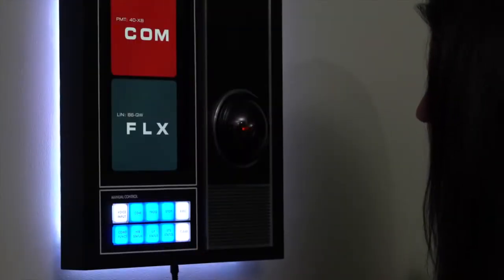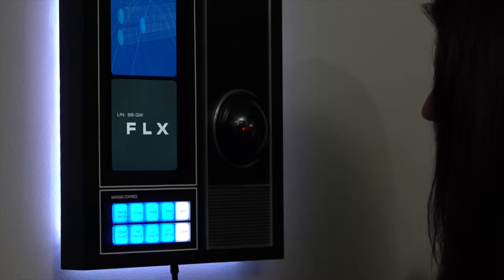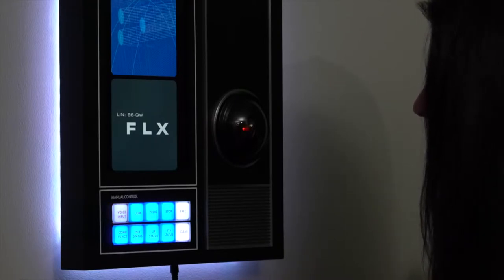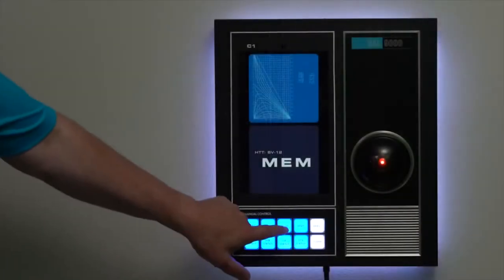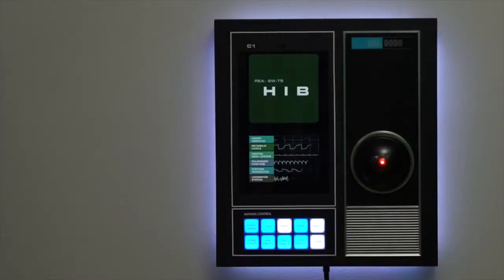Hello, HAL. Hello, Dave. Open the pod bay doors. I'm afraid I can't do that. What's the problem? I think you know what the problem is just as well as I do.